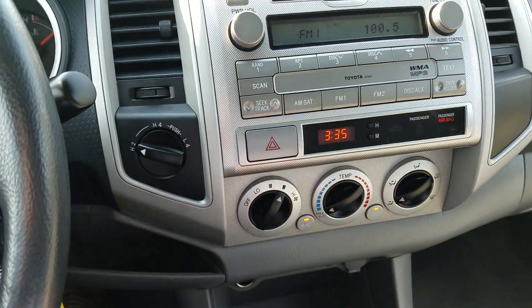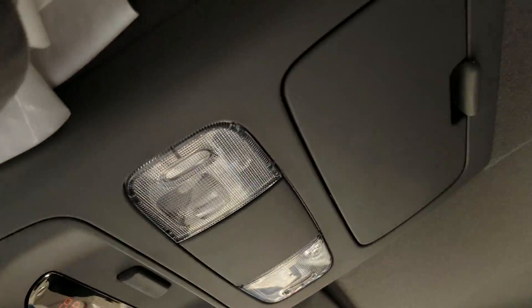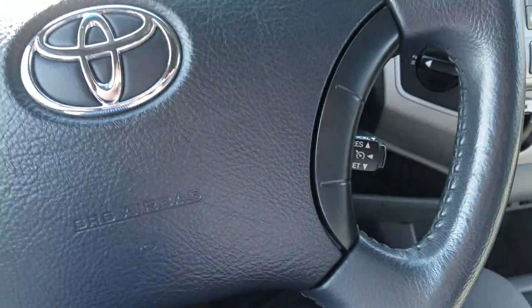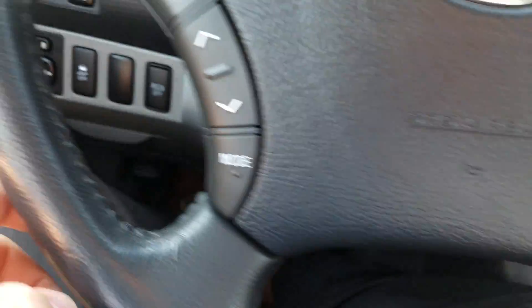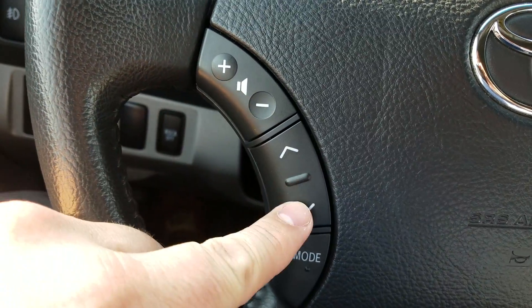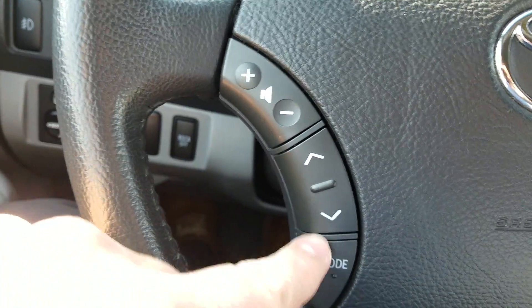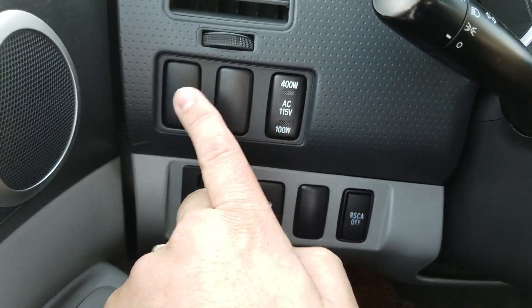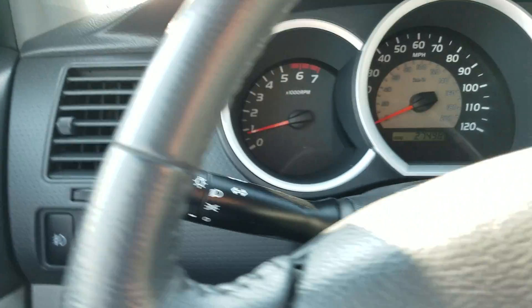Four-wheel drive is of course right over here. You've got connections up there. The back window slides open. You've got your controls here for cruise control, changing tracks or volume over here, and you can also switch between the radio inputs. You've got connections over here as well, and power windows.